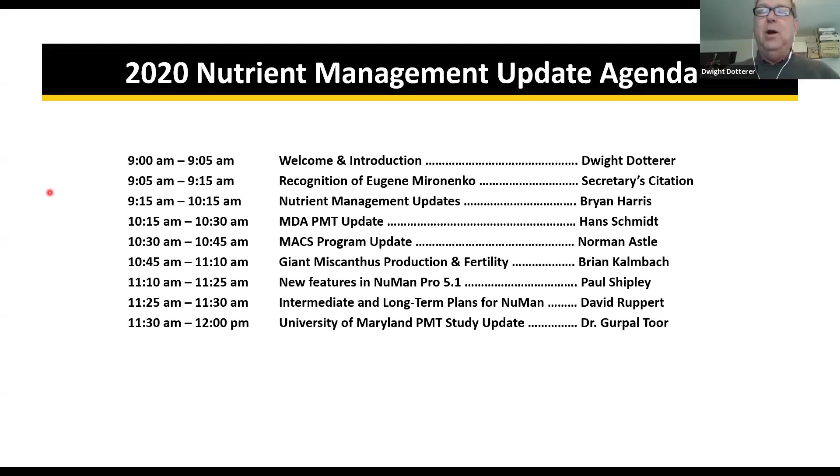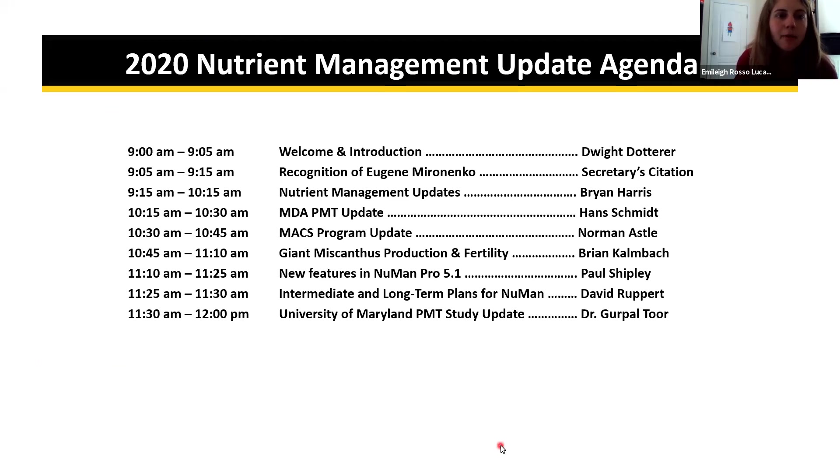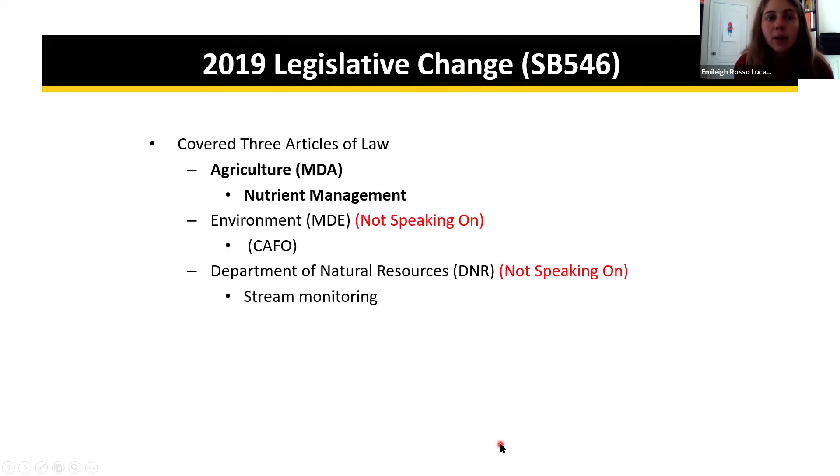Brian is going to go through quite a number of different updates in the Nutrient Management Program. If anyone has any questions, go ahead and put them in the chat box, and they'll be monitored as Brian goes through. Questions can be addressed at the end of the presentation if there is time.